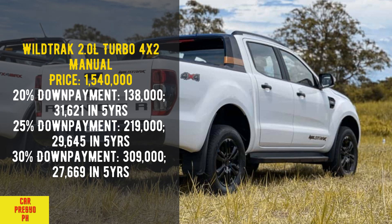Wildtrak 2.0 Liters Turbo 4x2 Manual. Price: 1,540,000. 20% down payment: 138,000 — 31,621 per month in 5 years. 25% down payment: 219,000 — 29,645 per month in 5 years. 30% down payment: 309,000 — 27,669 per month in 5 years.